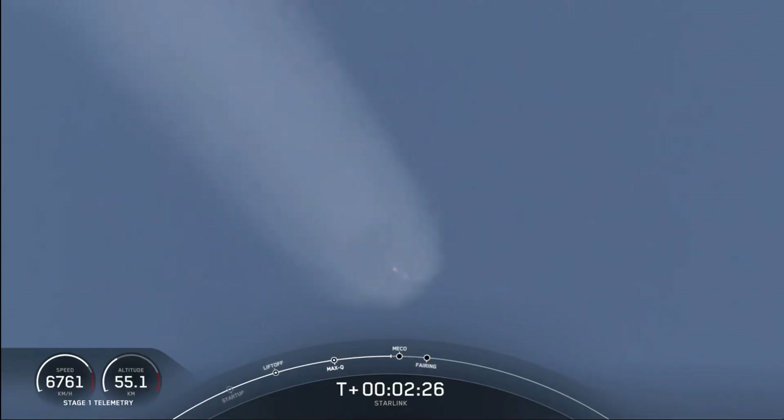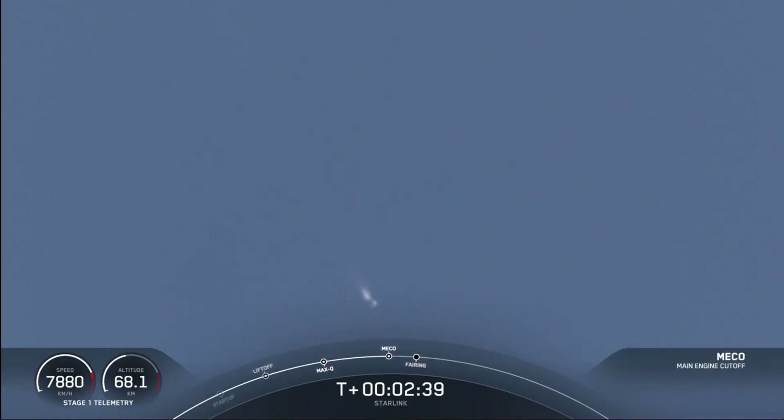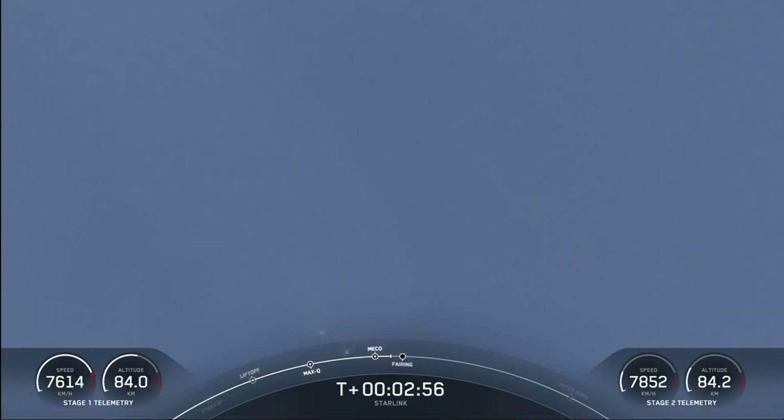You should be able to see MECO here in a few seconds with those nine M1D engines shutting down. And MECO. Stage separation confirmed. We've had main engine cutoff and stage separation — you can see that from the ground tracking view. We did have a good callout of second engine start one on the second stage. Fairing jettison confirmed. We heard the callout for fairing deploy.